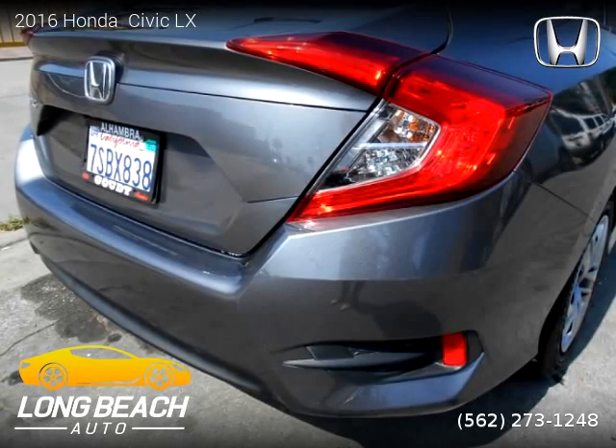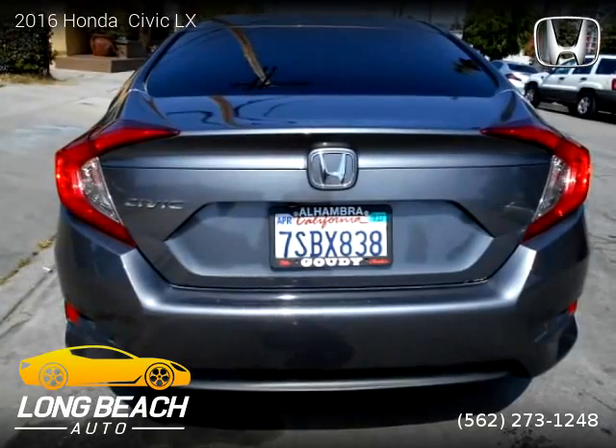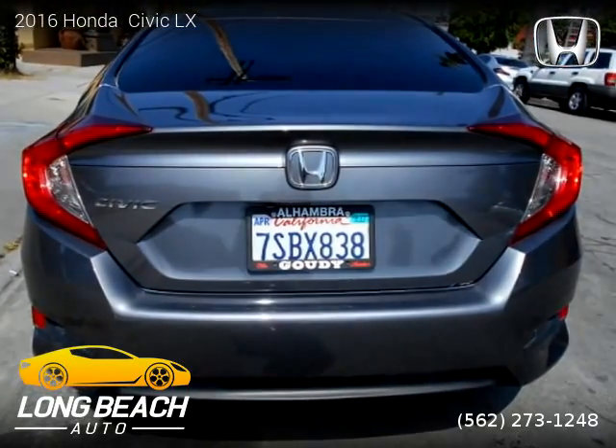For more information, please visit us at longbeachautosales.com or call us at 562-273-1248. Thank you for watching our video.